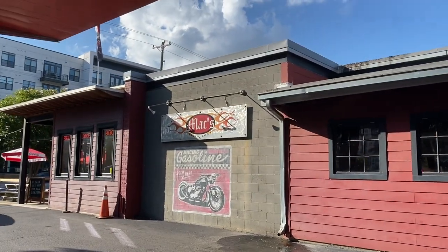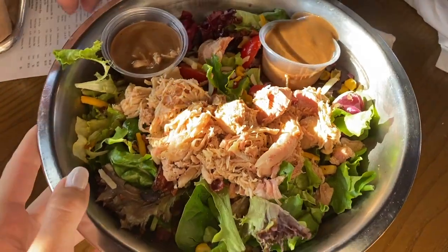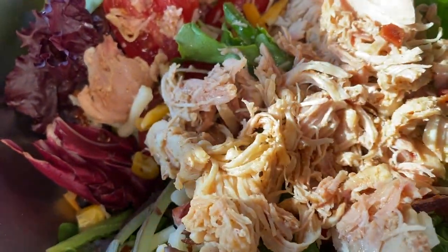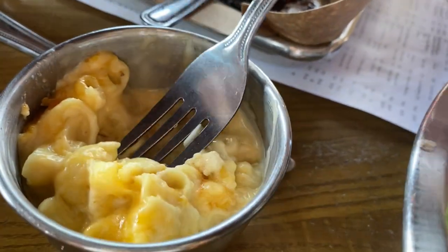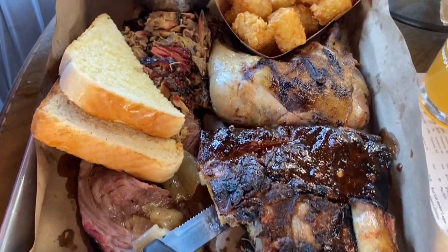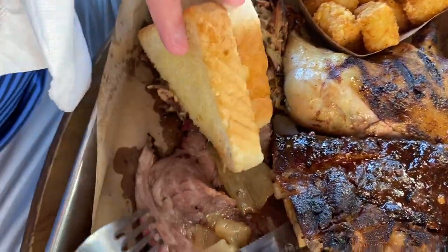Here we are at Mac's Speed Shop for some nice barbecue. Apparently this place is one of the best barbecue spots in Charlotte. I don't really like barbecue food so I decided to get a salad with pulled chicken — it was really good. The pulled chicken had such a nice flavor, it was moist. I was pleasantly surprised. The mac and cheese was amazing — the cheese was so good. Joey got the combo, which had basically everything: St. Louis ribs, pulled pork, brisket, and dark beer canned chicken. It was a great place — Crystal Palace approved.